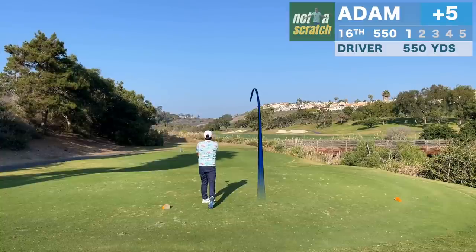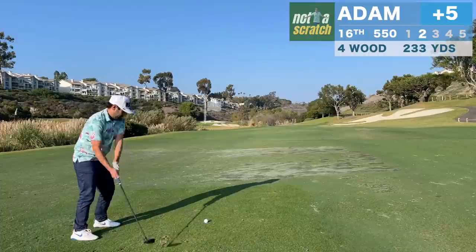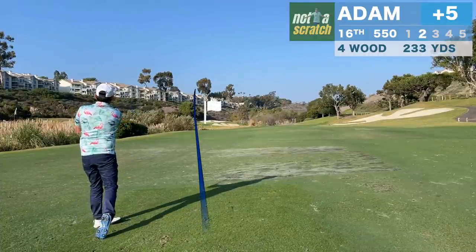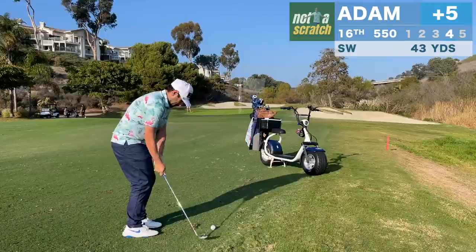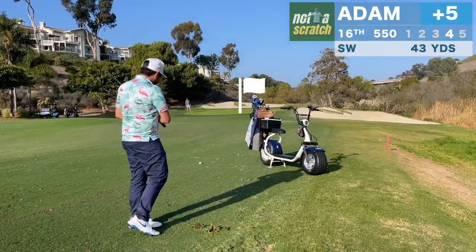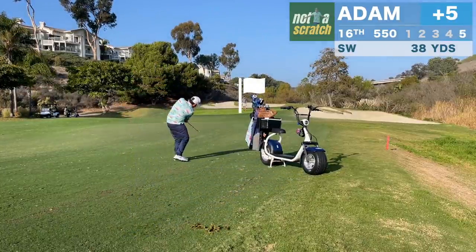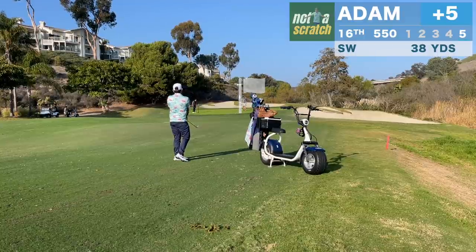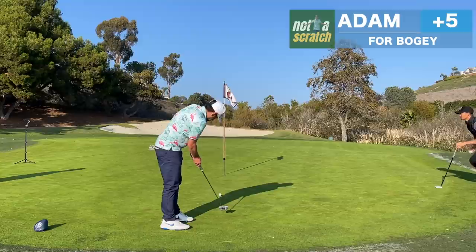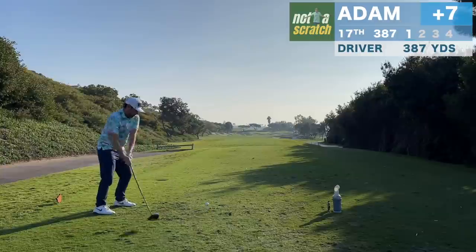Two of the final three holes are par 5 and I'd really like to make hay on them. I give myself a great look from only 230 in and I thought I'd hit my line, only to discover that my ball tumbled back into a hazard. This isn't the first time we've closed rounds with shots like this lately. I think I get quick but I'm not going to let it ruin my day. It is frustrating though to have a scorable hole and make a double bogey.